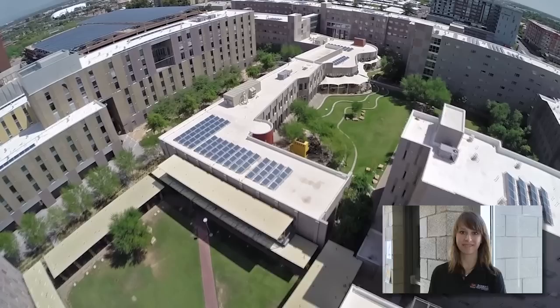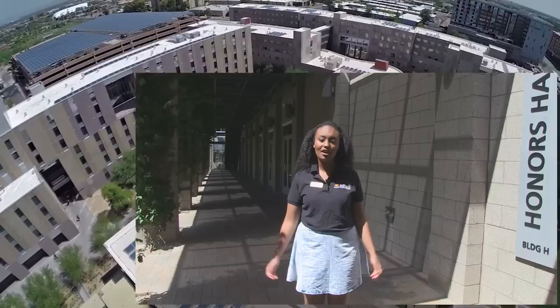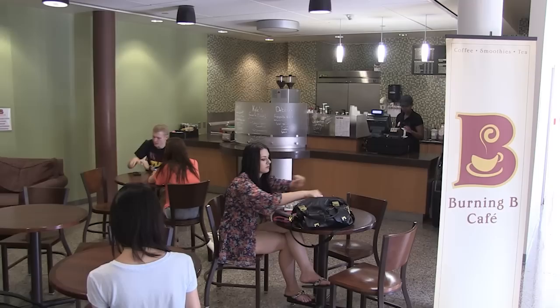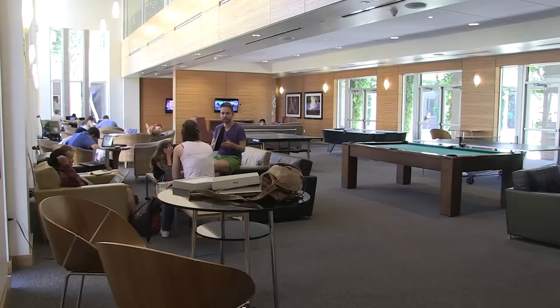Thanks, Rita. Hey guys, I'm Reem, and I'm here at the heart of the Barrett Tempe campus, Honors Hall. This is where students like to hang out, study, and most importantly, eat. Here's the Burning Bee Cafe, where you can get anything from smoothies to coffee. It's perfect for those early morning classes or even those late night study sessions.